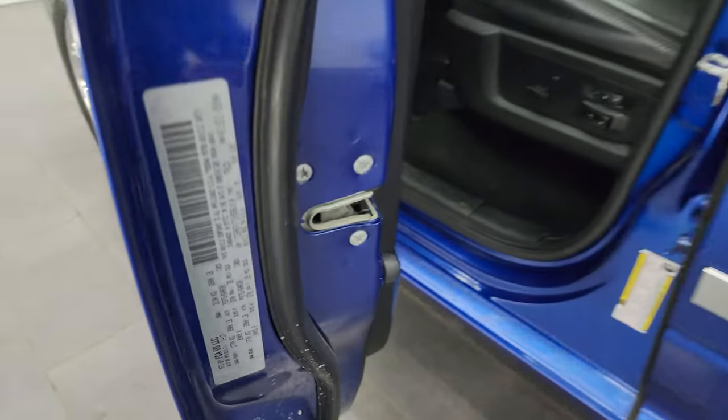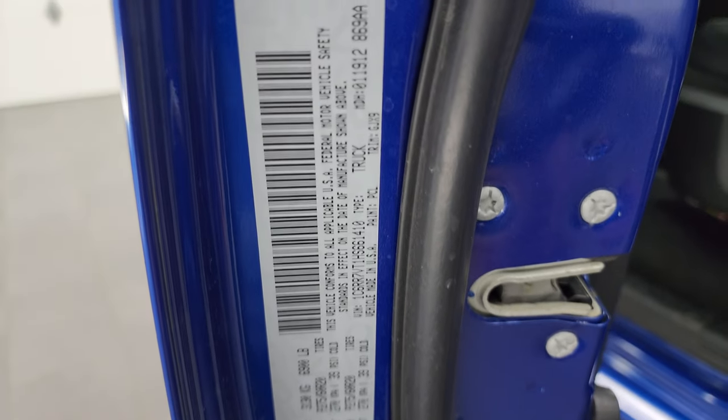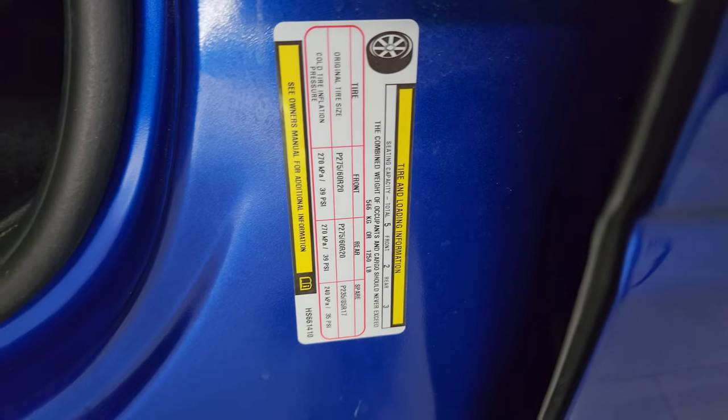No corrosion. I'll show you the VIN sticker here — no previously owned in Canada trucks here. There's the tire and loading information sticker as well.